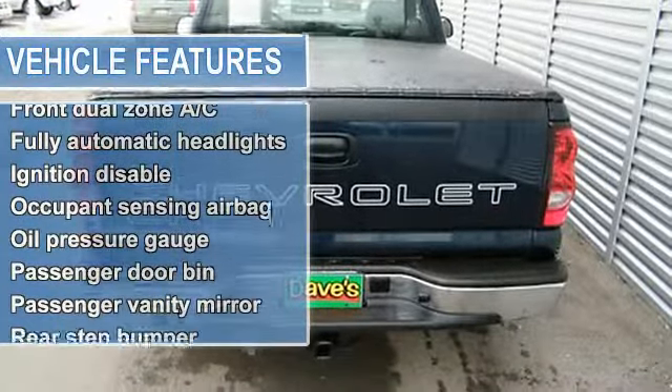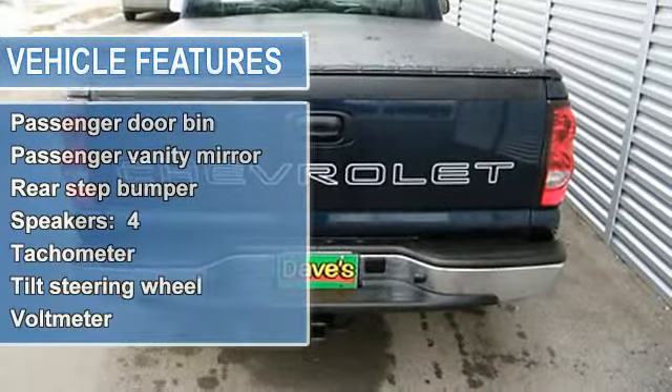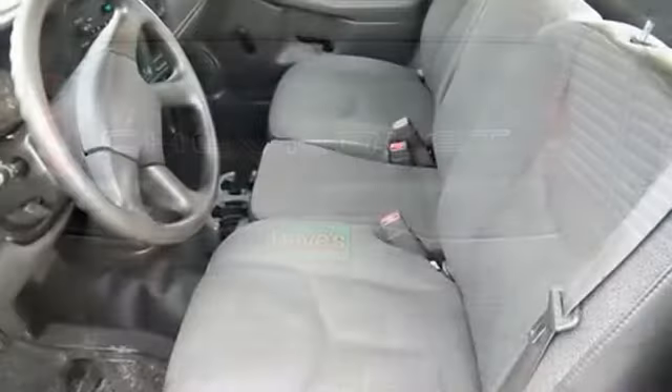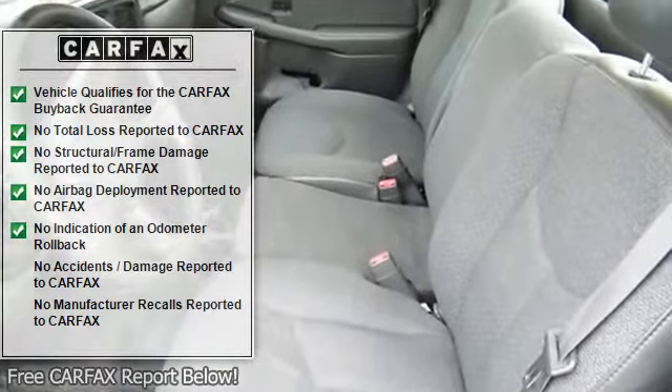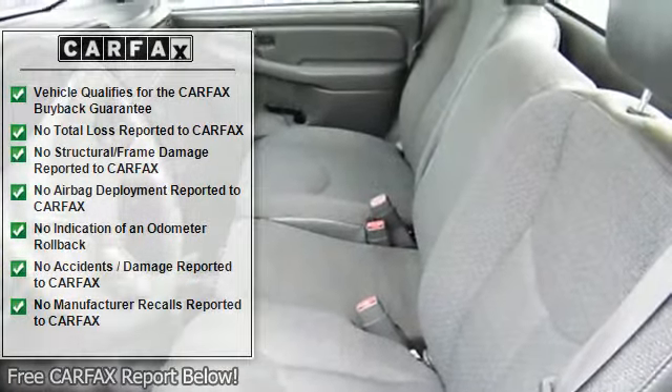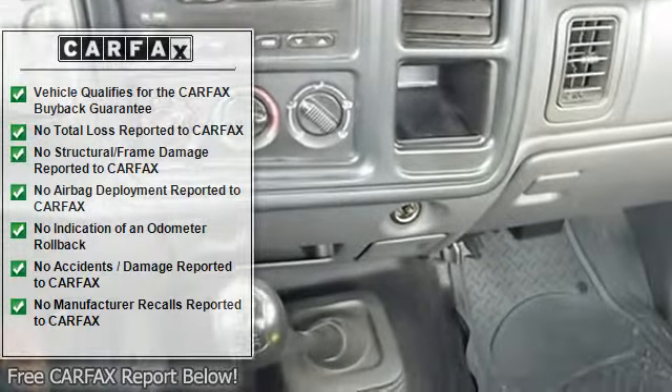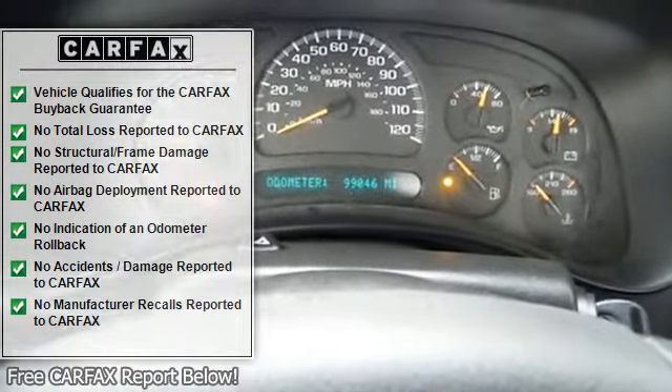JD Power named the 2006 Silverado 1500 as the highest ranked in overall initial quality design in its class. New Car Test Drive called it the most luxurious pickup truck we've ever driven — it may be the best full-size pickup on the market.